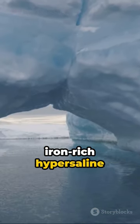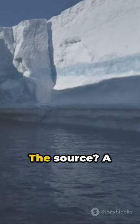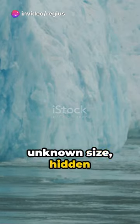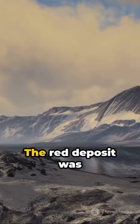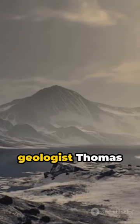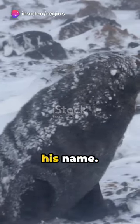From time to time, iron-rich hypersaline water emerges from small fissures in the ice cascades. The source? A subglacial pool of unknown size, hidden beneath about 1,300 feet of ice, several kilometers from its tiny outlet at Blood Falls. The red deposit was discovered in 1911 by the Australian geologist Thomas Griffith Taylor, who first explored the valley that now bears his name.